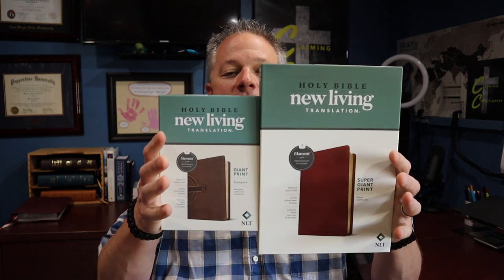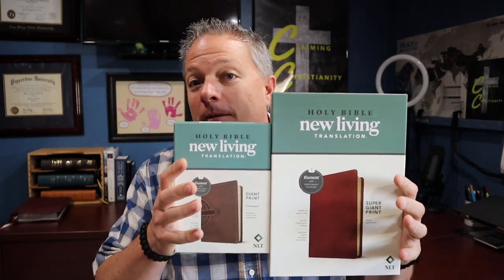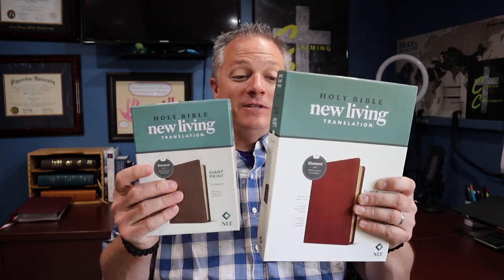What's up everybody? Welcome to Claiming Christianity. Today we're going to be taking a look at these and the difference in size. These are New Living Translation Filament Enabled Bibles put out by Tyndale. They're both giant print — this one is giant print personal size, and this one is super giant print and really, really big. For those who need extra font size, we're talking 16 point font. So we're going to take a look at these on the table and review them for you.